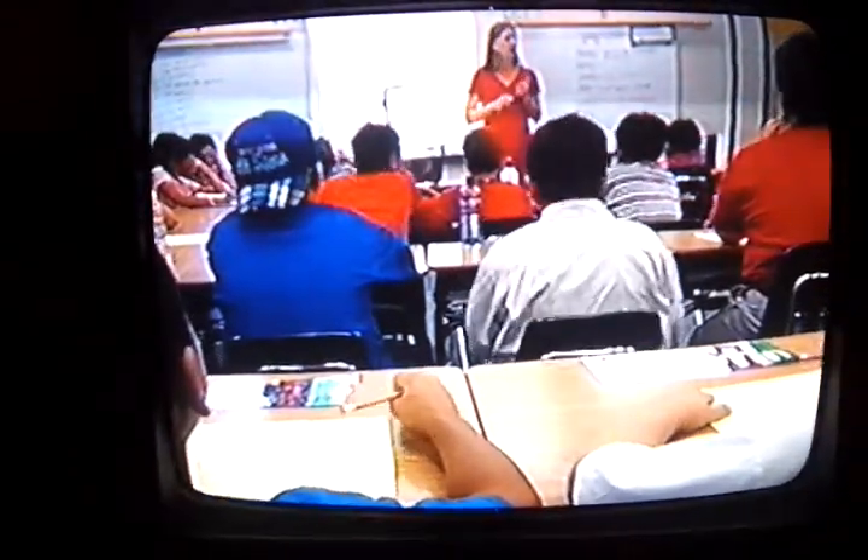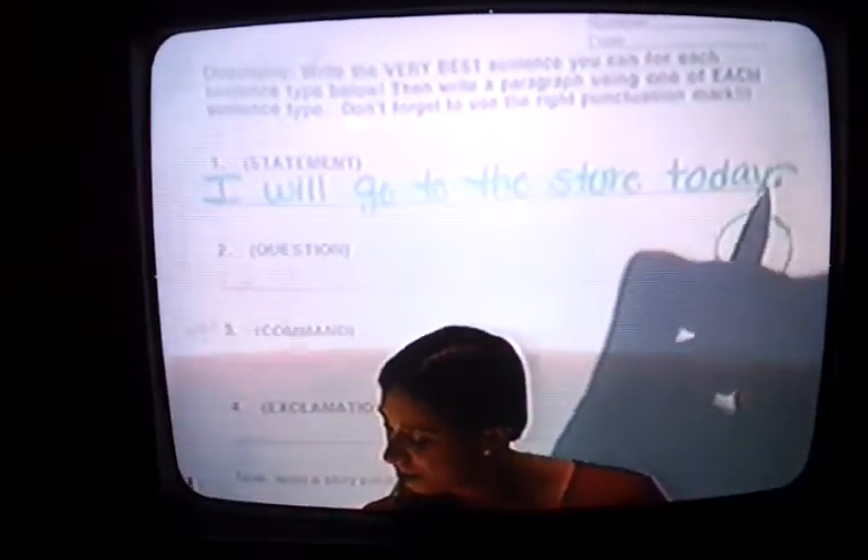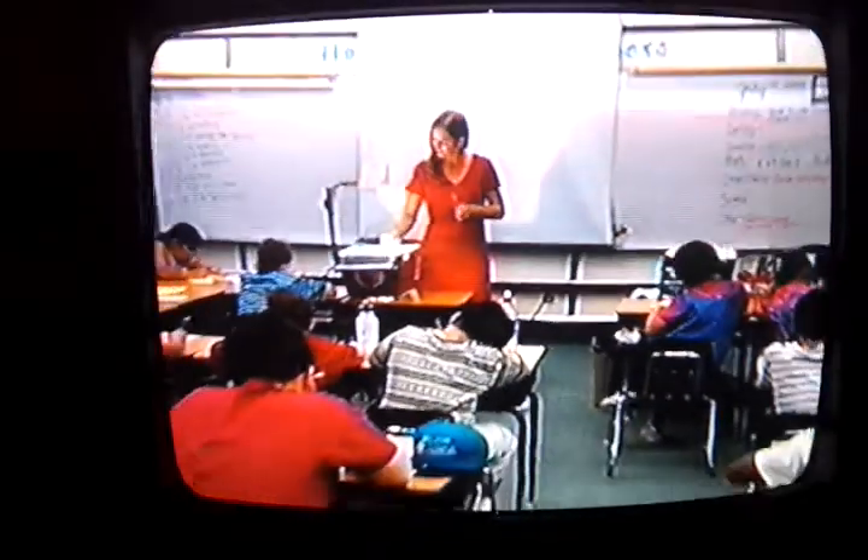MI theory does not force teachers to choose bodily kinesthetic or musical rhythmic over linguistic approaches. Rather, the theory broadens and enhances the instructional process by providing a wider range of teaching and learning options.